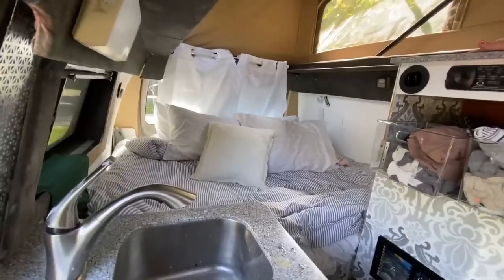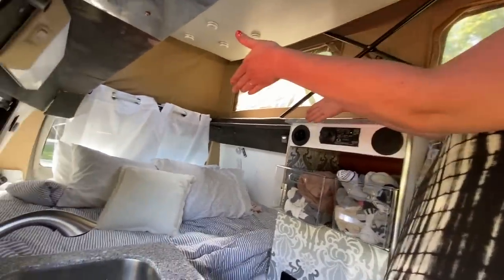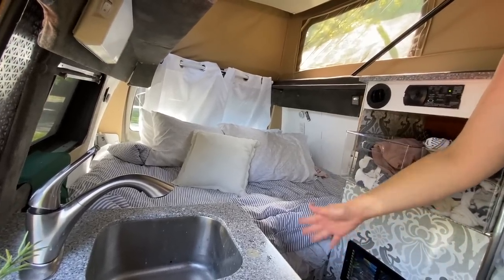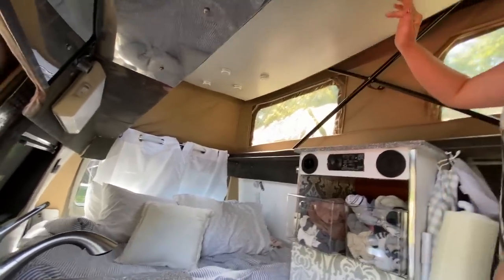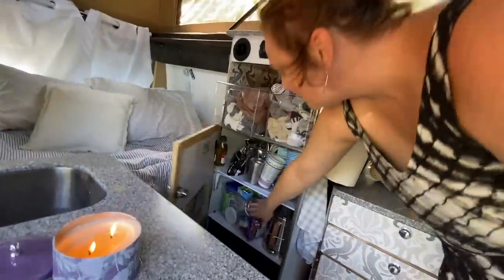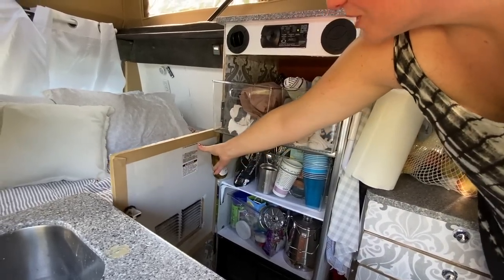The bed is basically a full. We don't sleep lengthwise — we sleep crosswise comfortably. I add a little cube with a pillow that extends it nicely. I have lights that come on at night. And all the food is stored in here — I keep it organized in clear containers so you can see what you're grabbing. I use industrial-strength Velcro a lot.